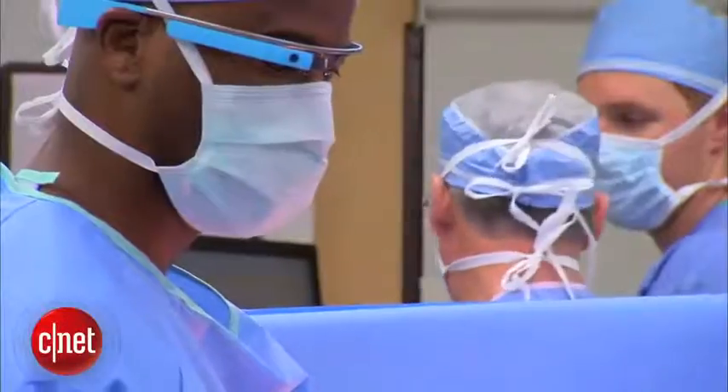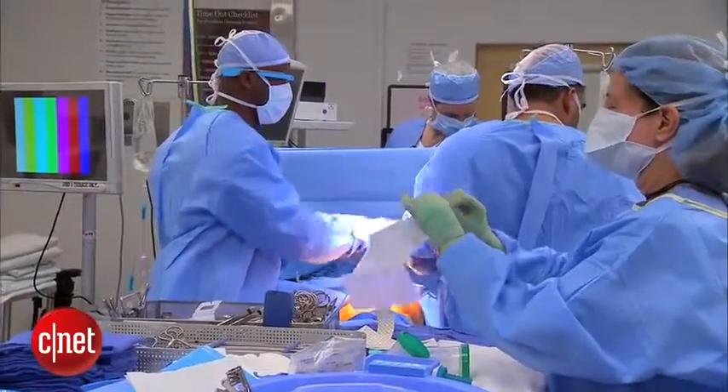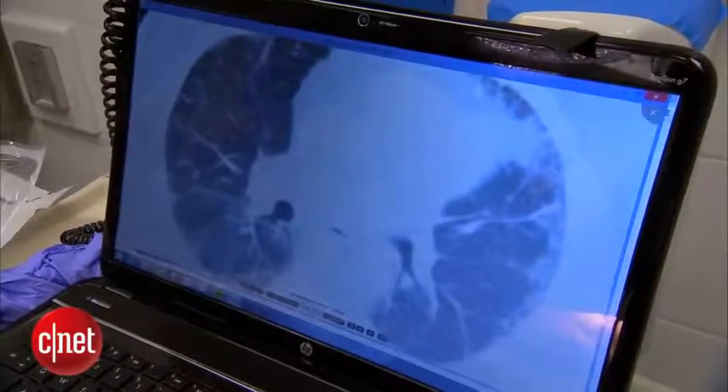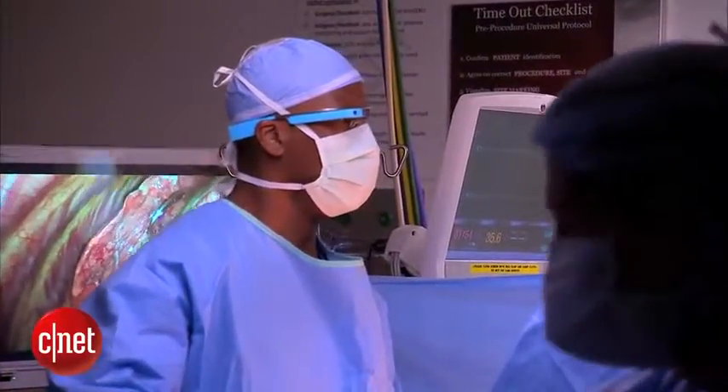It's a routine lung biopsy for Dr. Pierre Theodore. Alongside his surgical tools, he's experimenting with a piece of tech: Google Glass. Inside the glass, what he's seeing are CT images, which are basically cross-sectional x-rays of the patient's chest, and it allows him to operate while having this critical data right in front of him.